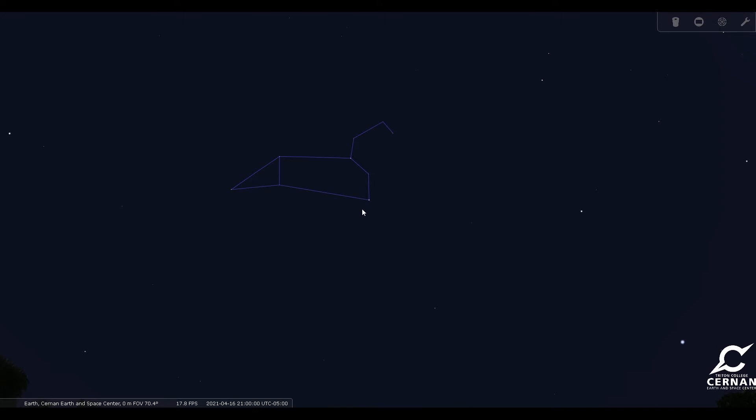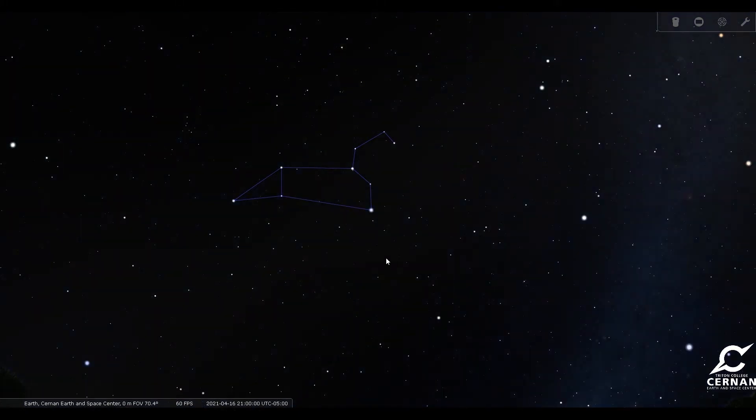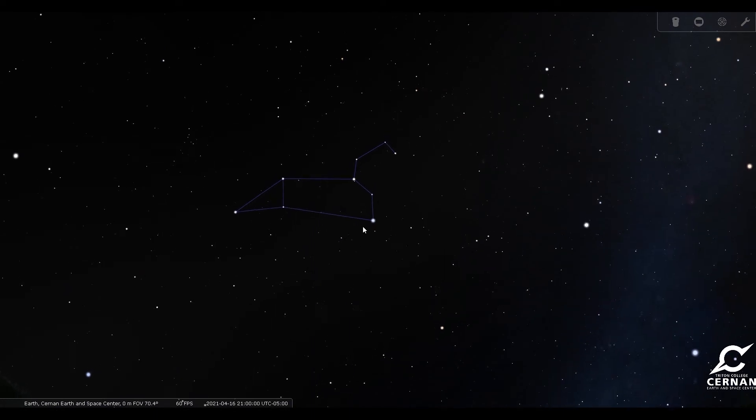Regulus is a good place to start, since it is the brightest star in Leo. Now here around the city of Chicago, we do have a lot of light pollution, which will make it a lot harder to see some of these things. So in order to help us find some of these deep space objects, I'm going to turn off our atmosphere in Stellarium. It'll make it a little bit easier for us to spot some of these things, so we know where to point our telescopes to find some of these really cool deep sky objects.